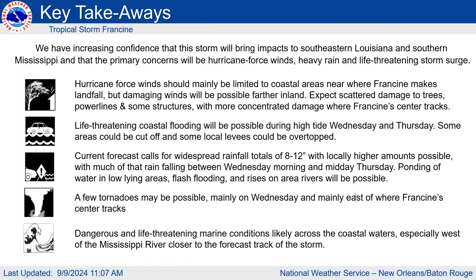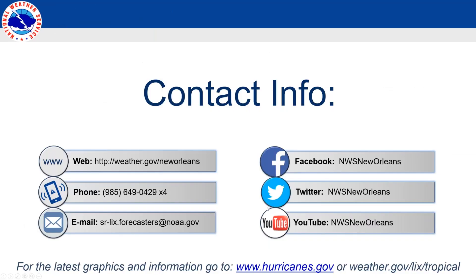Overall, we are expecting life-threatening storm surge and the potential for major rainfall and inland flooding risk. We are expecting hurricane-force winds and tropical storm force winds, with the earliest time of arrival Tuesday night into Wednesday morning. All preparations should be completed by Tuesday evening, and there will be the potential for a tornado or two. That's everything — I'll open it up for questions.